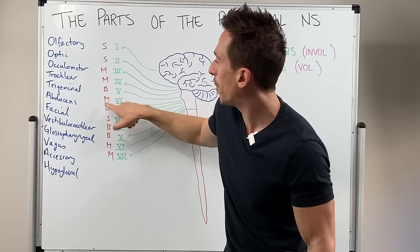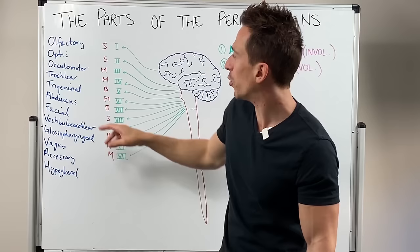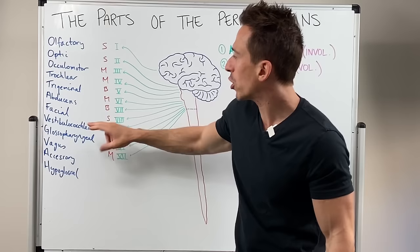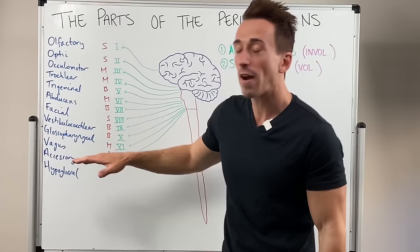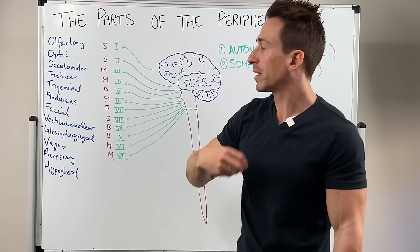Facial is both — it controls movement of the face and sensation of taste of one aspect of the tongue. Vestibulocochlear is sensory — balance and sound. Glossopharyngeal — glosso means tongue, pharyngeal means throat — this covers swallowing and taste. Vagus, number 10, is sensory and motor, and importantly it's the only cranial nerve that goes beyond the head and neck.